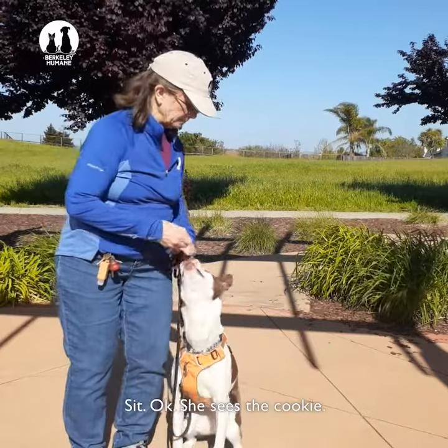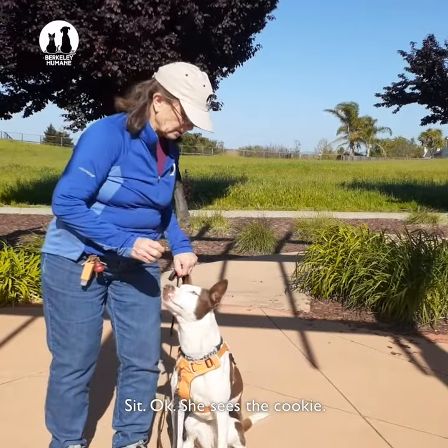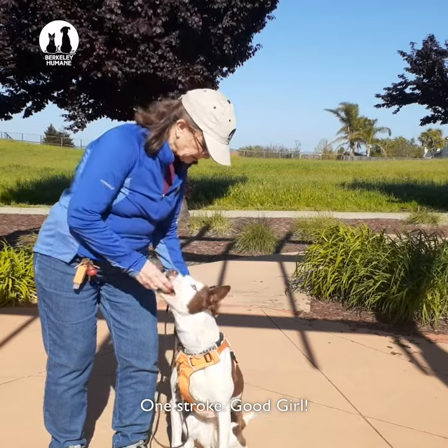I'm going to do one stroke and give her a cookie. She sees the cookie — sit. One stroke. Good girl, she gets a cookie.